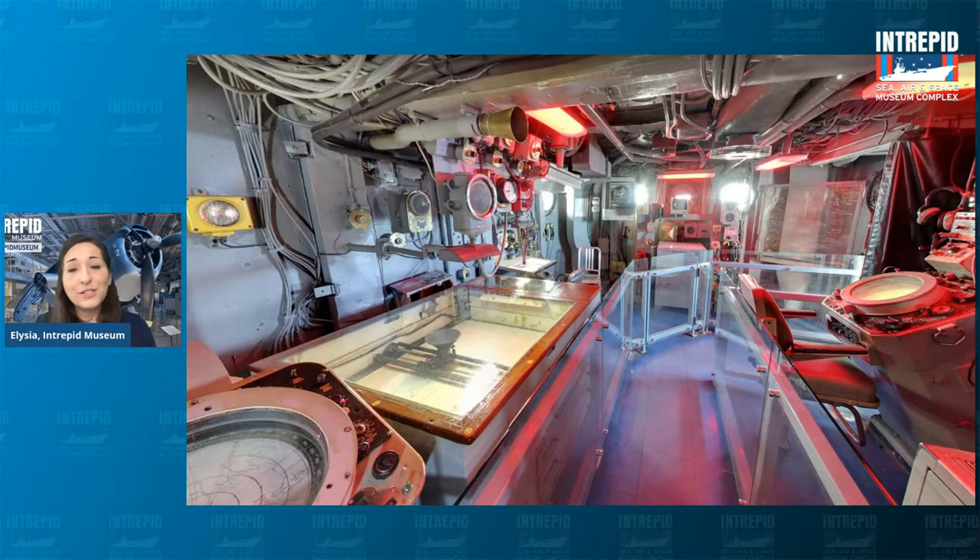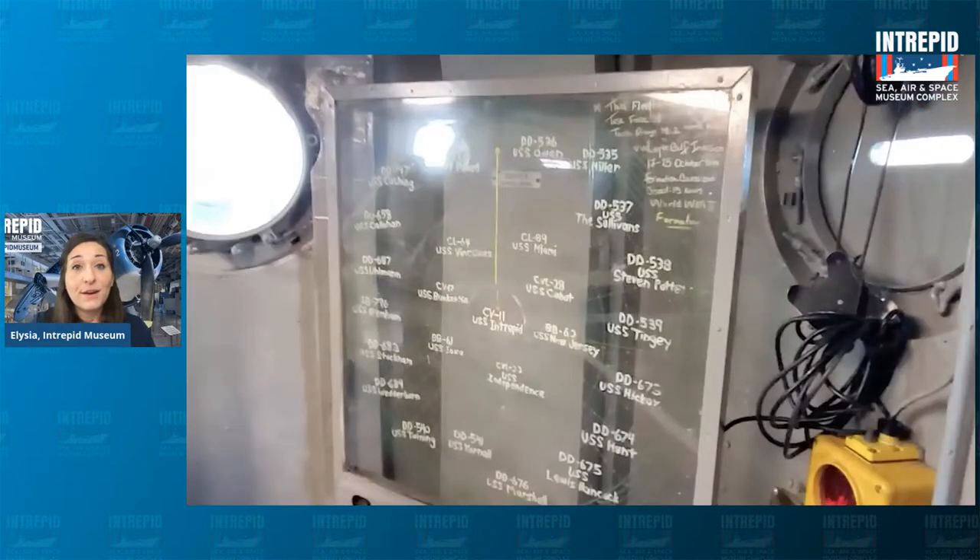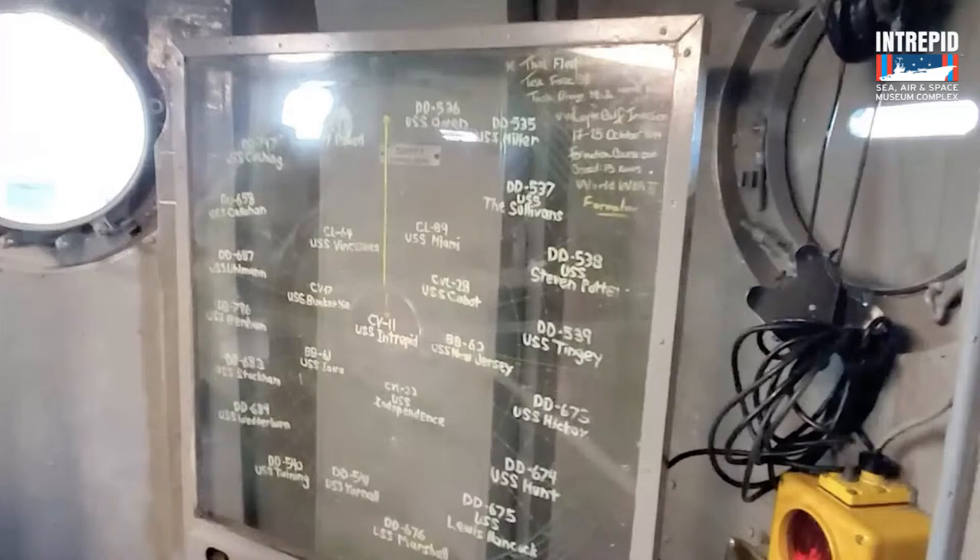As you walk through this area closer to the front of the island, you can see a board with names — CV-11 USS Intrepid right in the center, and around it names like New Jersey, Miami, Independence, and Iowa. These are all names of ships in what's called a fleet — a group of ships that stay close together in formation to stay safe. The Intrepid was actually the flagship — the head ship in the fleet — which is why it's in the middle, being protected by everyone else while also having the important job of launching and landing planes from the flight deck.